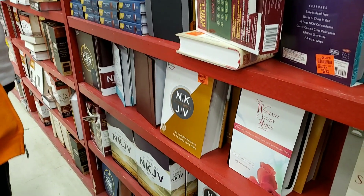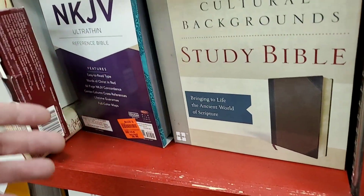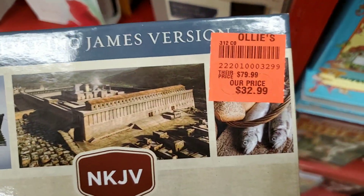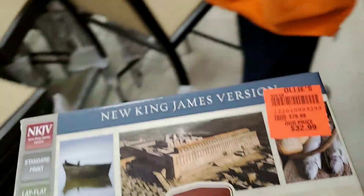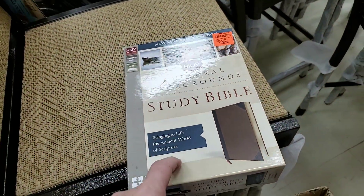A lot of great Bibles, lots of choices. Not that I need one personally, but I buy these for gifts. They turn out to be good gifts. And when you see a price like that — $33 for a Bible like this. This New King James Version is new for us, at least in this particular Bible, because we've been seeing this in the NIV.